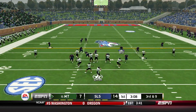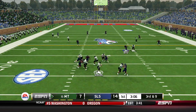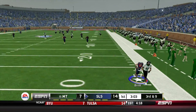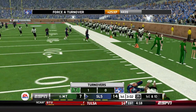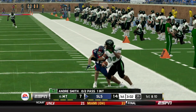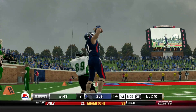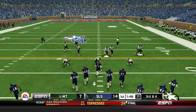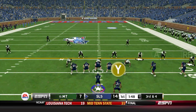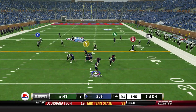Now on defense — here is Andre Smith. He throws deep, tests Britt, and Britt goes up and gets it! He just returned a kickoff for a touchdown and now he comes up with an interception. I predicted Britt would get 10 picks this season. Either way, he is NFL bound — he is a shutdown corner.